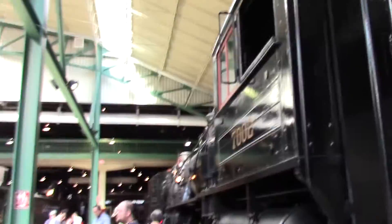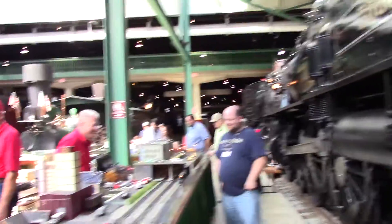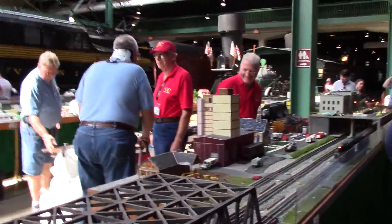Look at these beautiful steam engines — they are gorgeous. There is the Dreyfus Hudson, I think.